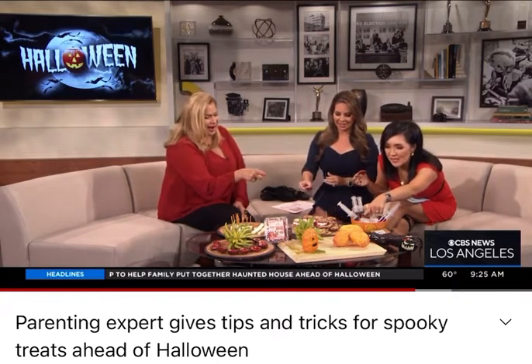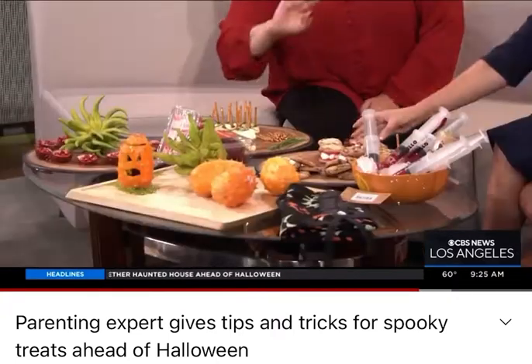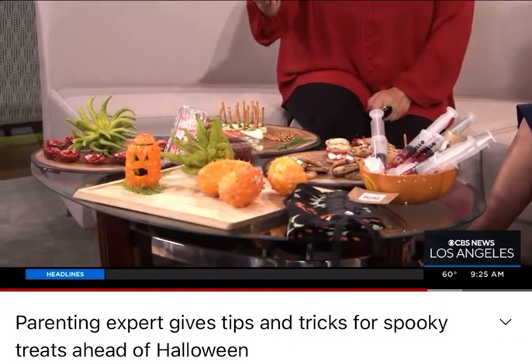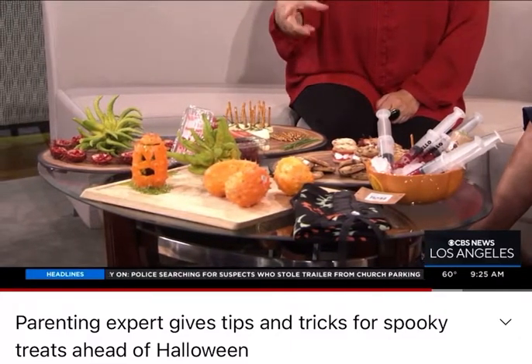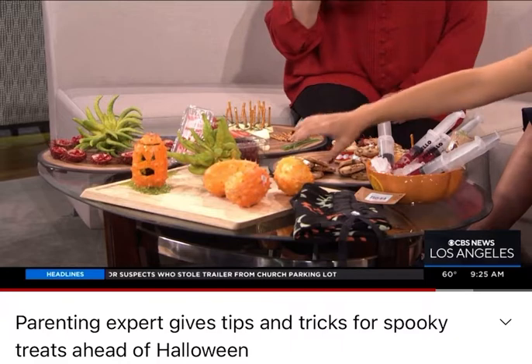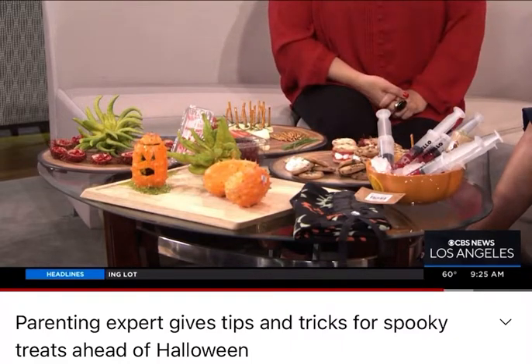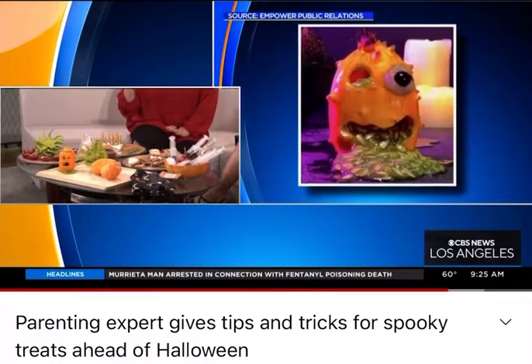Something else that looks really creepy is the kiwano melon. It's a fruit — you carve a little face just like you would with a pumpkin. It's got a green inside, so you pour it out and it just looks like it's oozing. These are freaky fruits you don't often see at the grocery store.